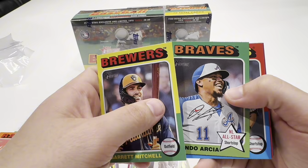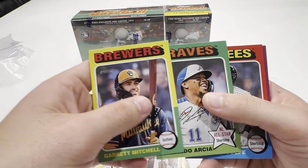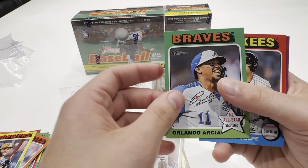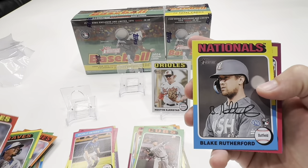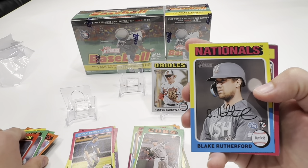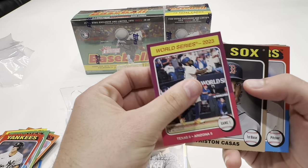Let me know in the comments — do you like Heritage Baseball? We get an NL All-Star shortstop card. Let me know, guys, if you like Heritage Baseball. Is it one of your favorite products to rip?